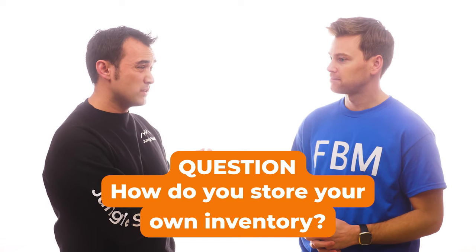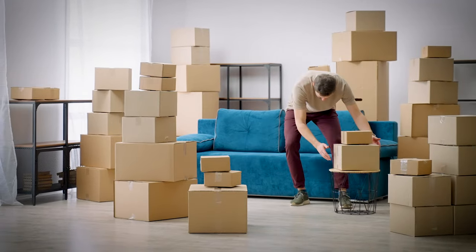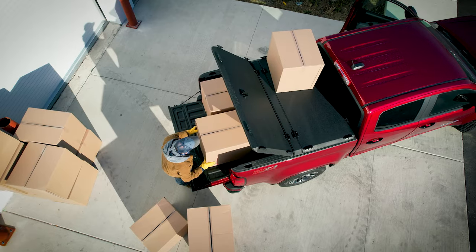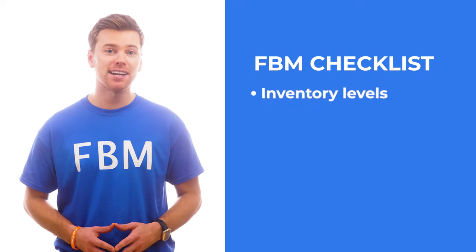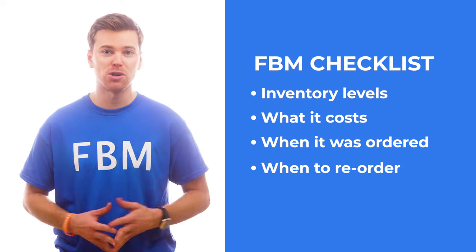How do you store your own inventory? Well, if you're doing this at home and you have an extra room available such as an office or garage area, that's going to be a great place to start. Of course, this will depend on the size of your product and how many units you need to store. Another option is renting a small local storage unit. You can choose to have only a few units in your home and then have the rest of your inventory in that storage unit. Either way, you're going to need a proper system in place to keep track of all of your inventory. With FBM, it's very important to understand how much inventory you have, what it costs, when you ordered it, and when you need to reorder more to avoid going out of stock.